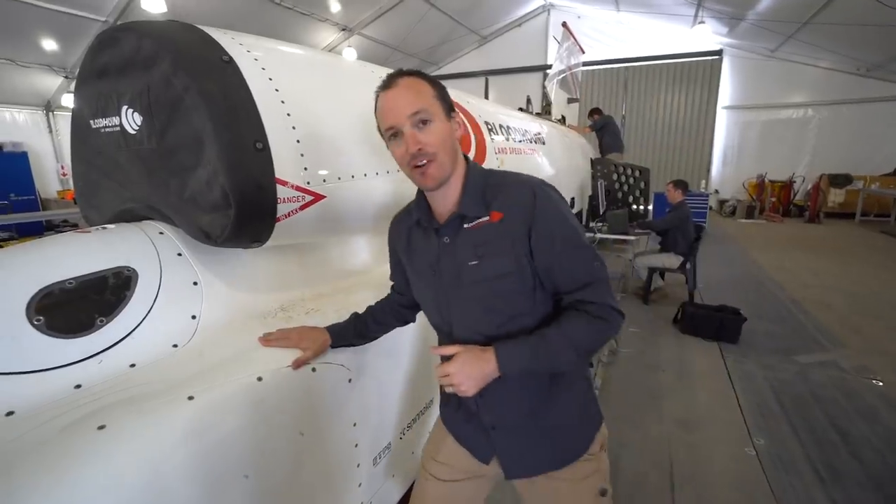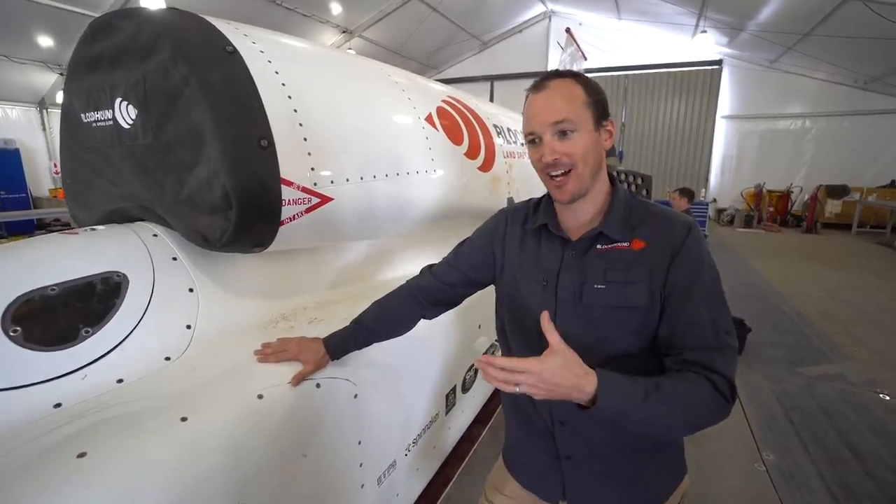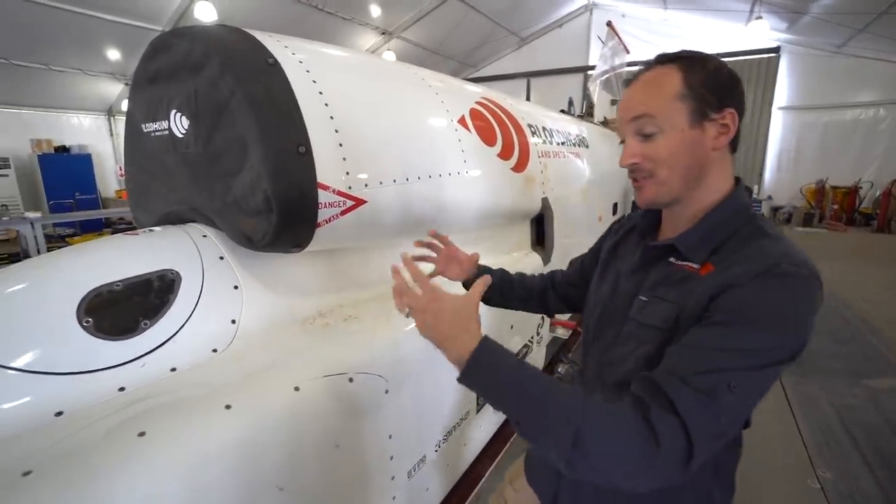My name is Dr Ben Evans, I'm an Associate Professor in Aerospace Engineering at Swansea University. The exciting point we've arrived at now with Bloodhound, as one of the people involved in the aerodynamic design of this car, is we are taking Bloodhound into the real world.